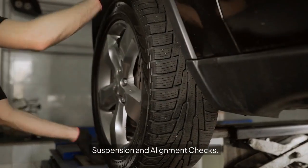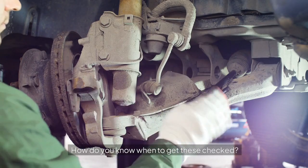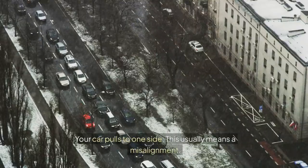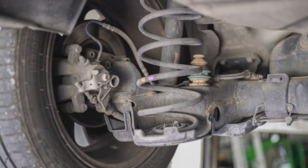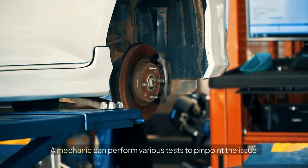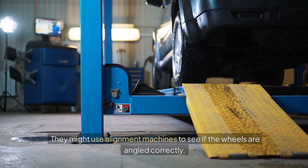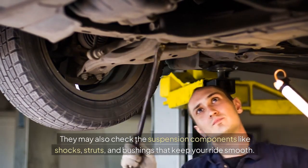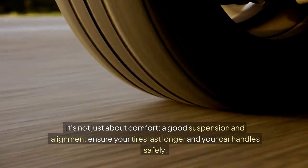Suspension and alignment checks. If your tires are wearing unevenly, it might be due to suspension or alignment problems. Consider getting a professional inspection if your car pulls to one side — this usually means a misalignment — if the steering wheel vibrates, which is often a sign of suspension or alignment issues, or if your car feels bouncy, indicating worn shock absorbers or struts. A mechanic can use alignment machines to check wheel angles and inspect suspension components like shocks, struts, and bushings. A good suspension and alignment ensure your tires last longer and your car handles safely.